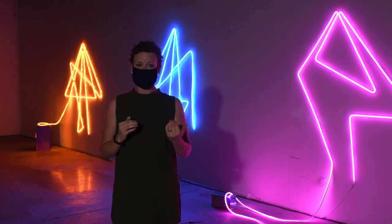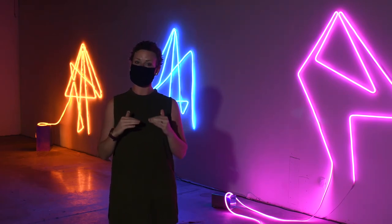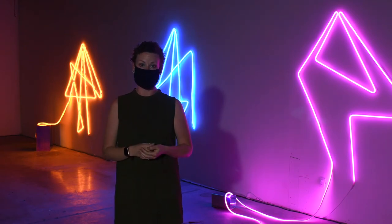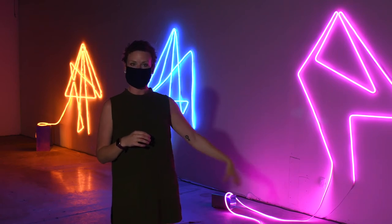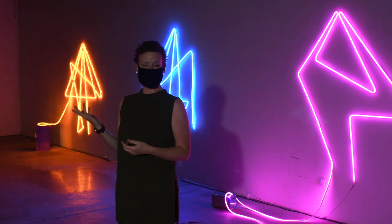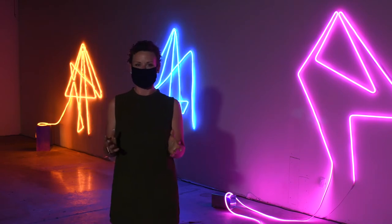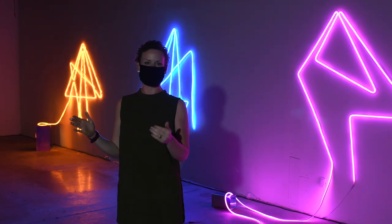It was a bit of a challenge figuring out the limitations of the lights themselves — how they can twist, how they can bend, how you can cut them and then put them back together again — and then using these holographic boxes to give some sense of dimension and depth to them. As for me and Amanda, I think we're each other's biggest fans, so it was amazing working with her and collaborating through these weeks of truly making an art dream come true.